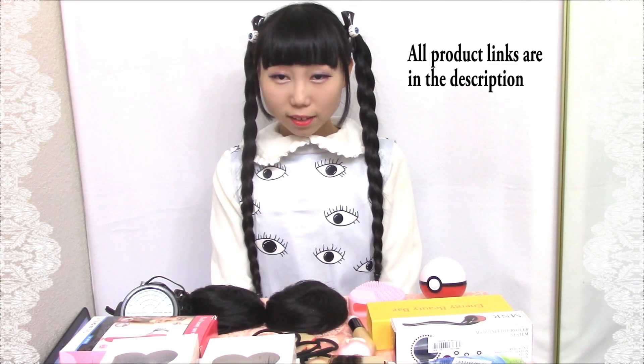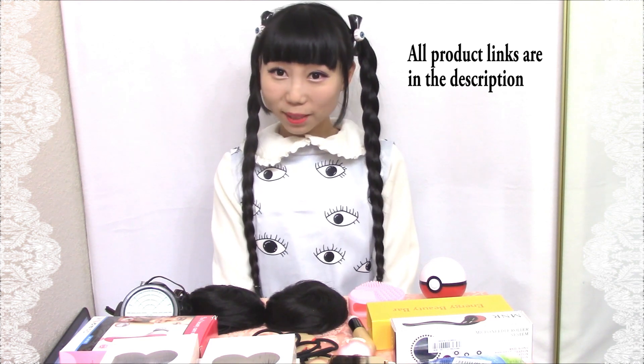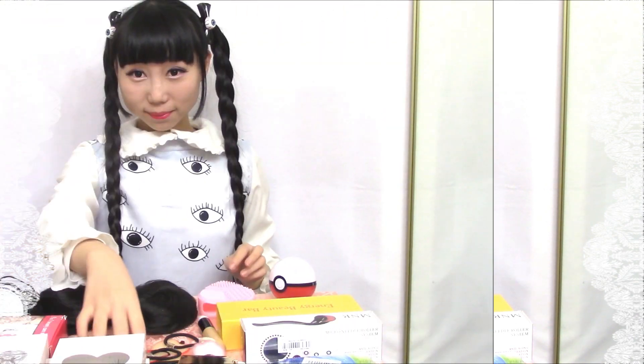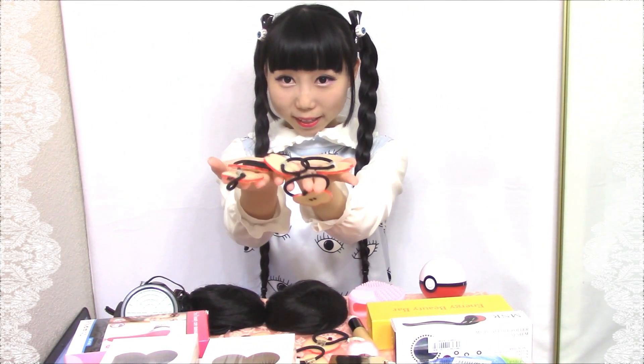I hope you enjoy this video — some products are really interesting, some products are really weird. Let's start with accessories. The first one is these apple hair headbands.